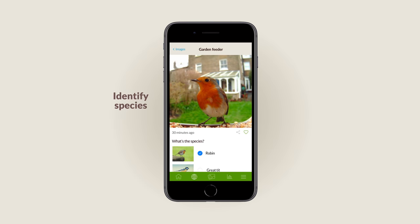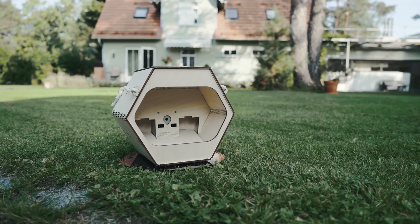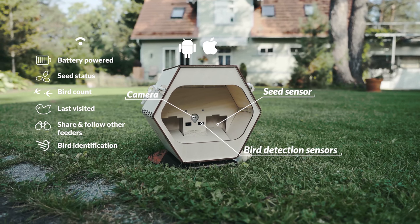As our app is equipped with species identification software, it helps you identify whether it is a blue tit, a sparrow, or a robin visiting your feeder. The app also allows you to learn more about various bird species and educate children and grown-ups about the wilderness that surrounds us.